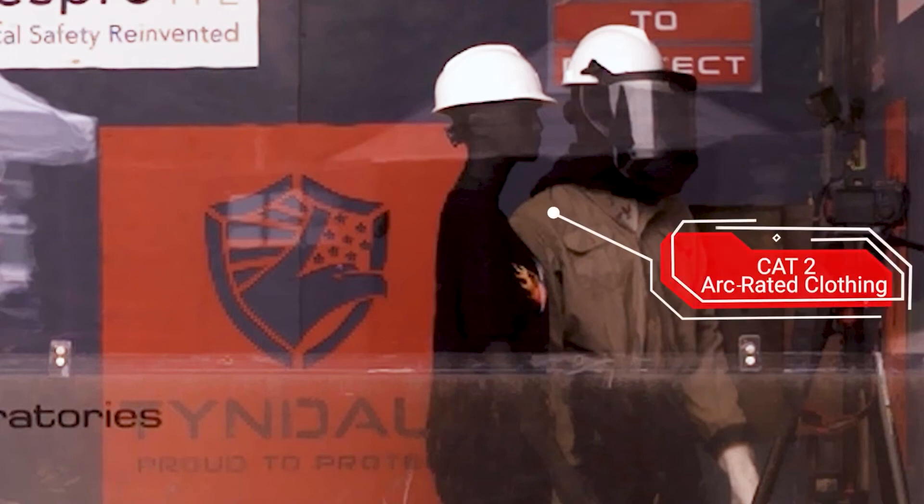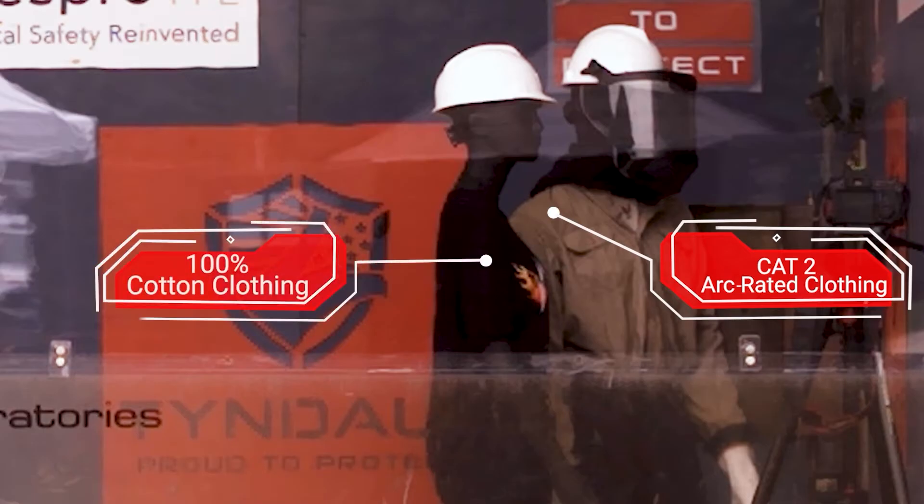The mannequin in the khaki shirt and face shield is in Category 2 ARC rated clothing and is in a normal position to do work on the box. The mannequin in the black shirt, our female mannequin, is the supervisor or helper. She's wearing 100% cotton clothing, and as you can clearly see, she's several feet further away from the ARC.